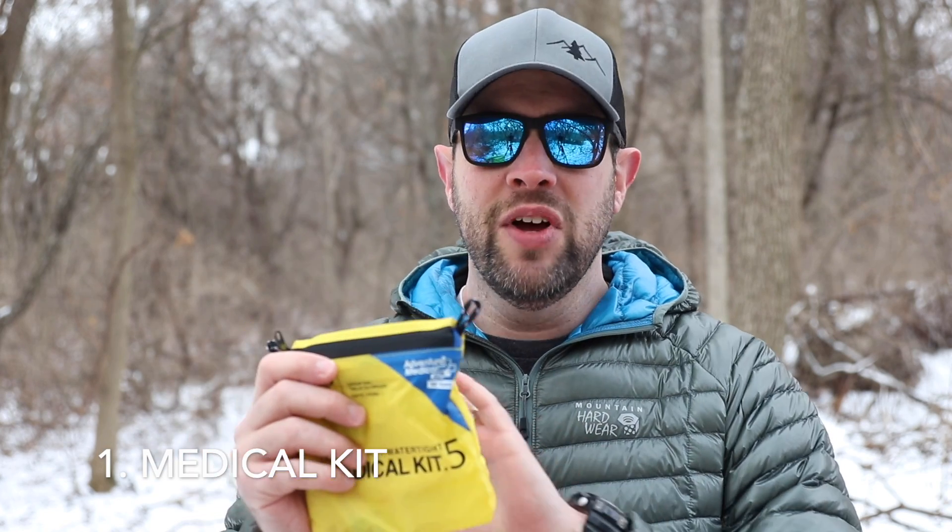First on the list is going to be a medical kit — some type of medical kit. This one just happens to be an Adventure Medical Kit 5 bag, but everything inside of it has been completely modified. There's really nothing left from when I purchased this system. The most important item in here is going to be this tiny little pill container, which actually came with it.